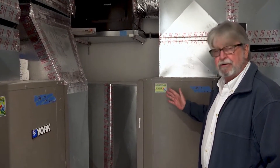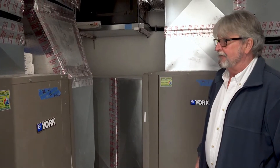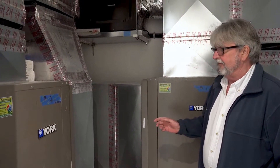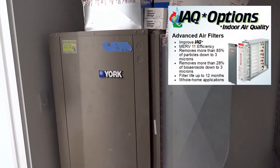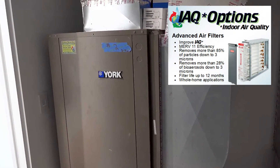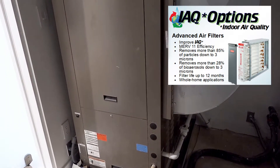It's the typical geothermal job where we have the units, we have the controls, and we also have some indoor air quality items built in. The filters on each unit are MERV 11 filters to get the best filtration out of the air.